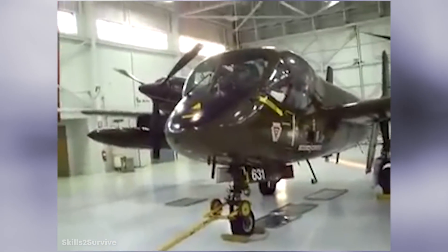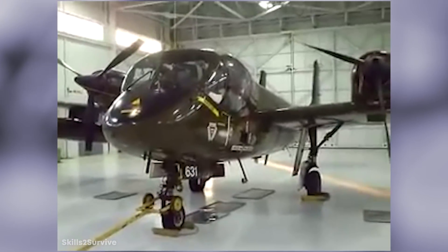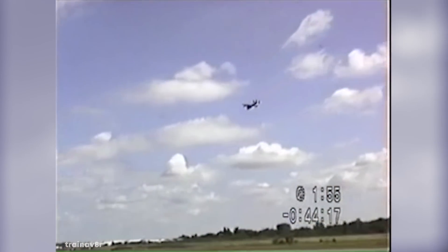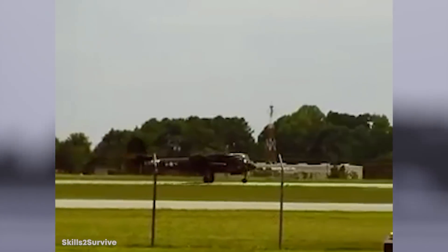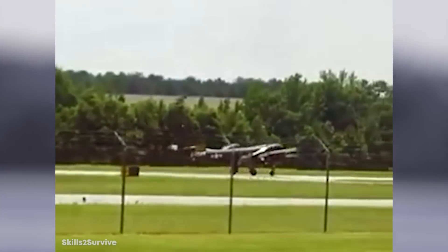Nothing could move even an inch without the Mohawk finding out about it. It was also the only fixed-wing aircraft ever built specifically for the U.S. Army after the Air Force became its own department in 1947, making it a very special advancement for the service. The Mohawk performed its duty with honor and efficiency for almost 50 years before it was retired in 1996.